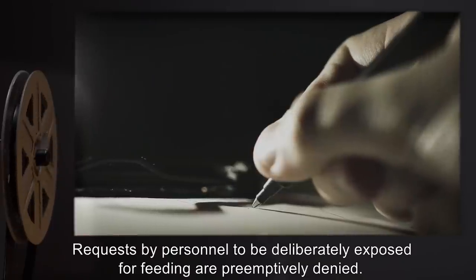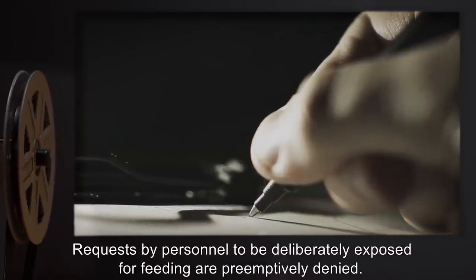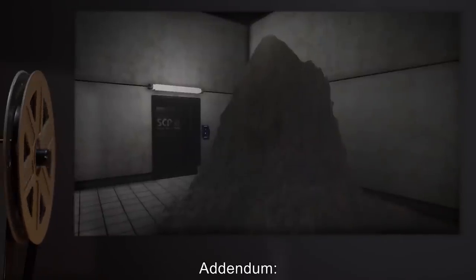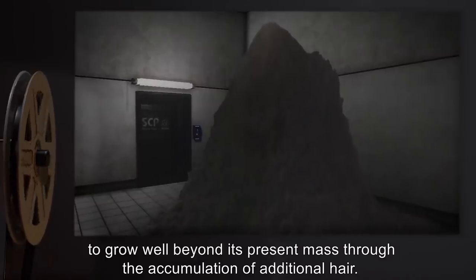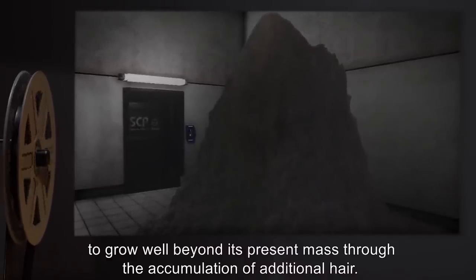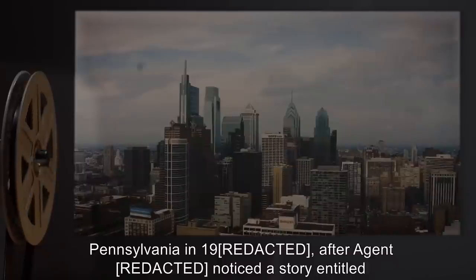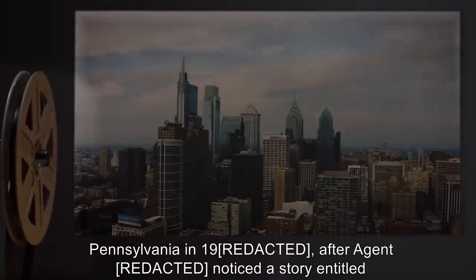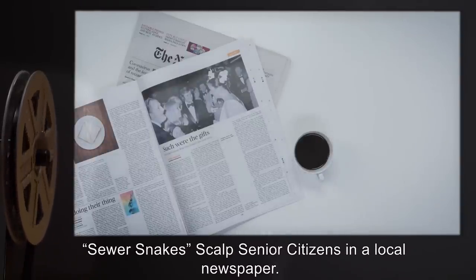Addendum: SCP-337 has demonstrated the ability to grow well beyond its present mass through the accumulation of additional hair. It was discovered in the plumbing system of a large nursing home facility in Pennsylvania in 19--, after an agent noticed a story entitled 'Sewer Snake Scalp Senior Citizens' in a local newspaper. A team was dispatched to investigate under the guise of a fumigation contracting company.